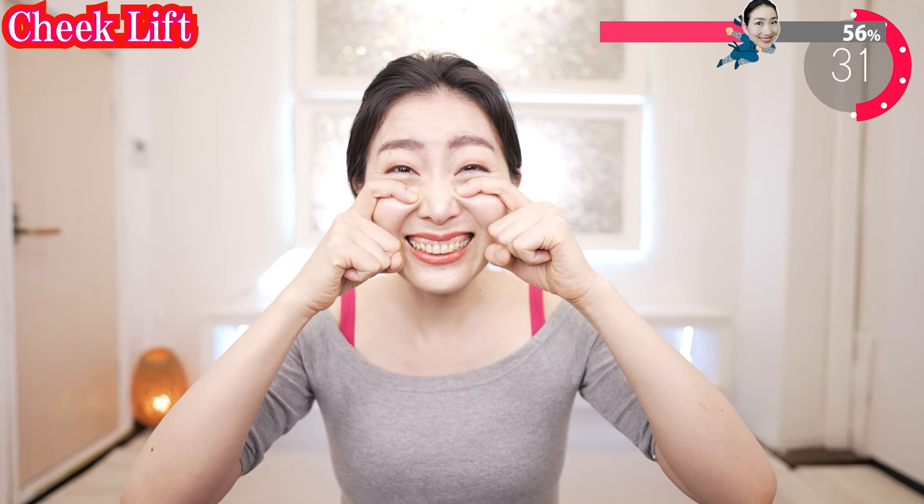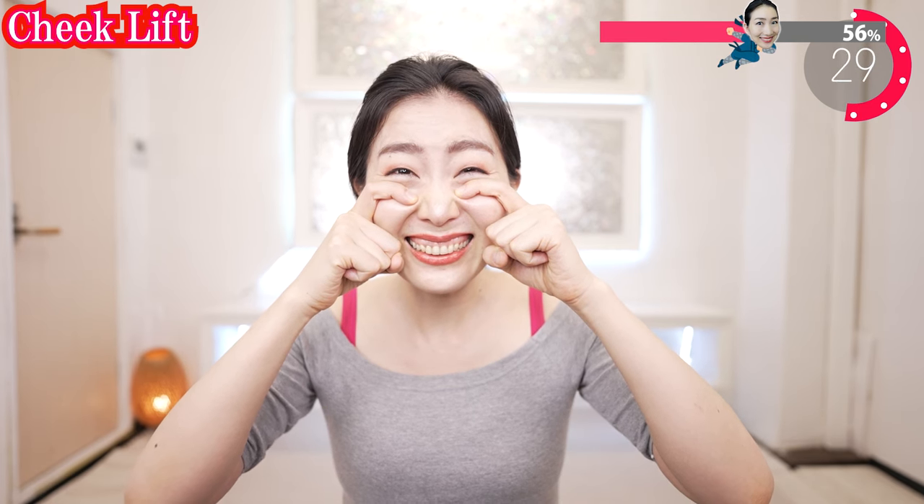Put your fingers on here and lift your cheeks like this. Show me your upper gum, and lift up your cheeks against the weight of your fingers.